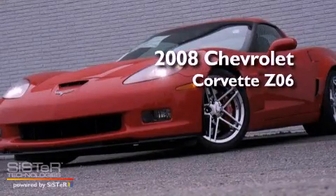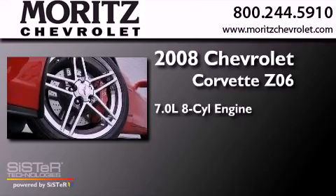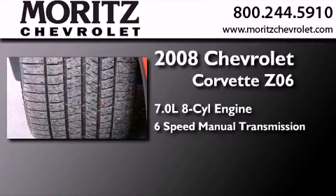This is a 2008 Chevrolet Corvette Z06. It has a 7.0 liter 8-cylinder engine and a 6-speed manual transmission.